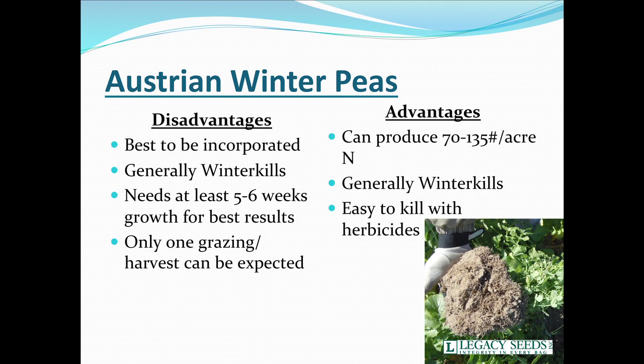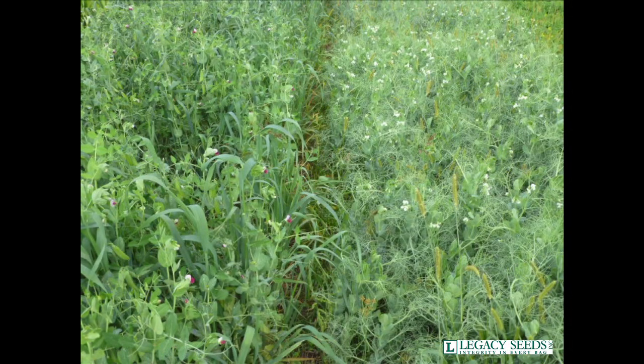An advantage and a disadvantage is that Austrian winter peas usually winter kill, because sometimes we'd like to see them overwinter. The good thing is if they do overwinter, they're easy to take care of. This is up in Marshfield, Wisconsin, after some plots with Jason Cavadini — we were looking at different products and different peas out there. There are peas and oats on the left and straight peas on the right.